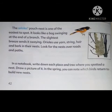The oriole's pouch nest is one of the easiest to spot. It looks like a bag swinging at the end of a branch. The slightest breeze sends it swaying. Orioles use yarn, string, hair and bark in their nests. Look for the nest over roads and paths. In a notebook, write down each place and tree where you spotted a nest. Draw a picture of it.